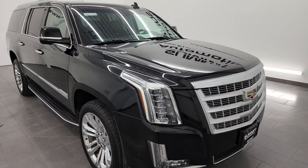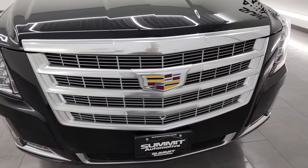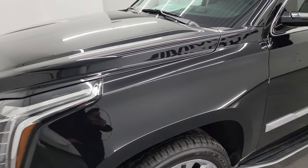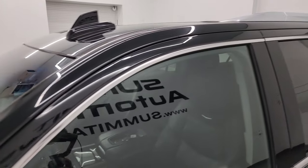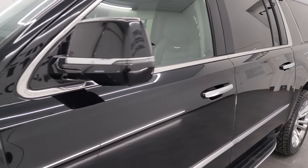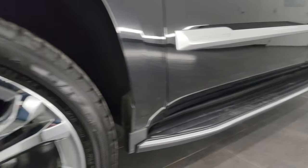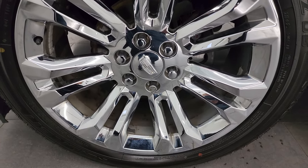Very nice condition all the way around, and that's exactly what I'm going to do in this video — go all the way around, inside, underneath, start it up, take a look under the hood, show you all the options, and give you the most accurate representation I can of the vehicle. I shoot all my videos in 4K. If you like the video, subscribe to the YouTube channel and click the bell for notifications. 9,000 videos and counting.